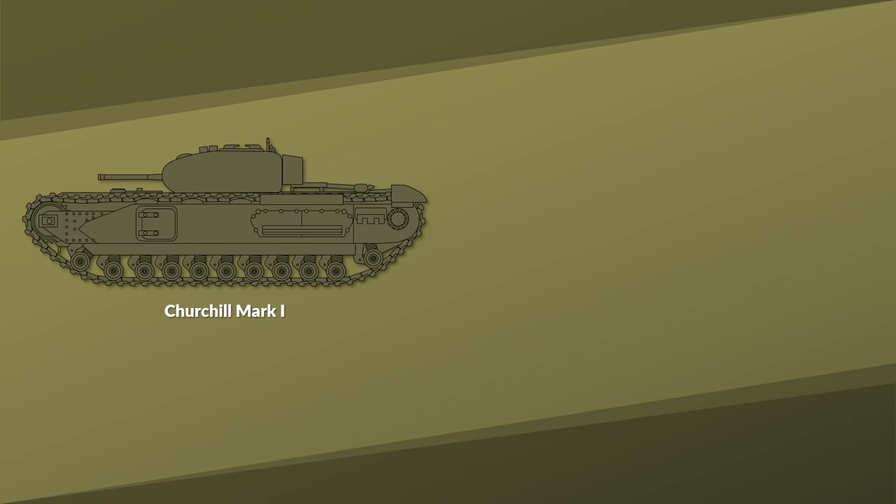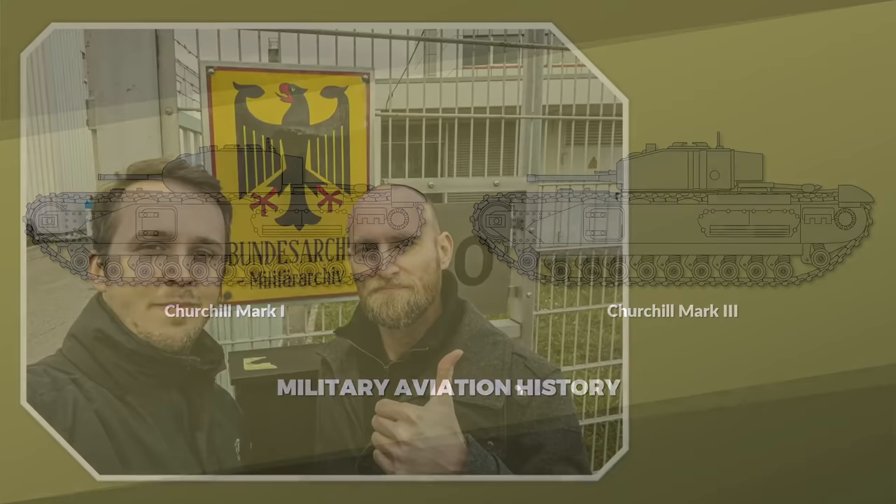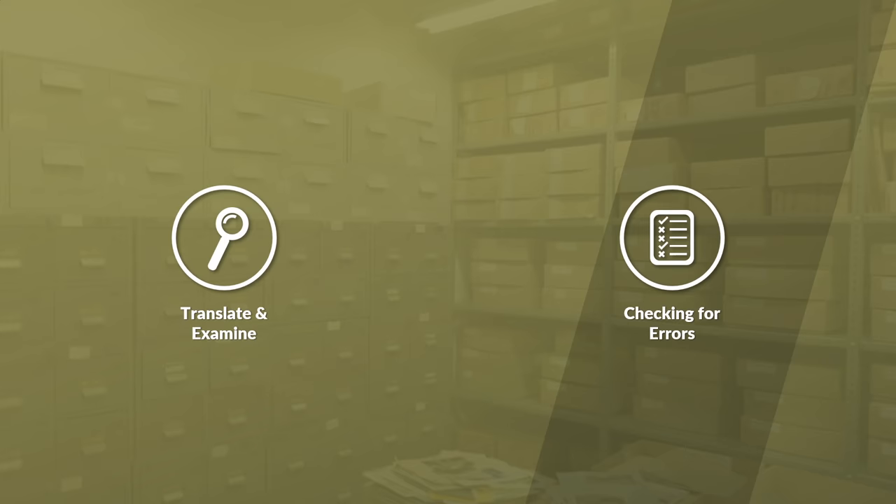What did the Germans think about the Churchill tank, specifically the Mark 1, 2 and 3? Thanks to Military Aviation History, I got my hands on an original German report from 1942, since he stumbled across it while we were visiting the German military archives. Thanks to our supporters on Patreon for financing such trips. In this video we will look at the report and also check for any errors in the report itself.